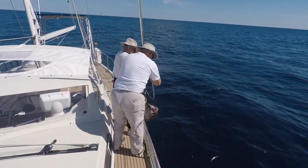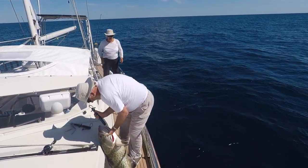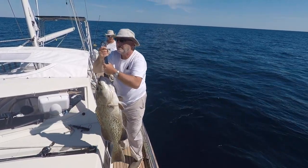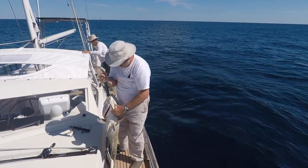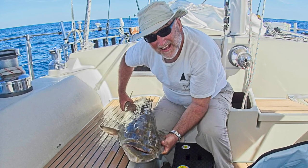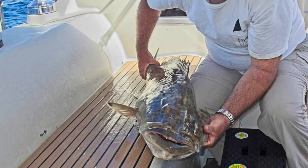He weighed in at 30 pounds. This is a gag grouper, and they do not get much bigger than 50 pounds, so this is a really nice fish by any measure. Since a catch of this size has topped off our onboard freezers, once we had the fish cleaned and packed away, we stowed the fishing tackle and continued our sail toward Norfolk. In the weeks since, this fish has been our dinner guest several times, and always a very welcome one.